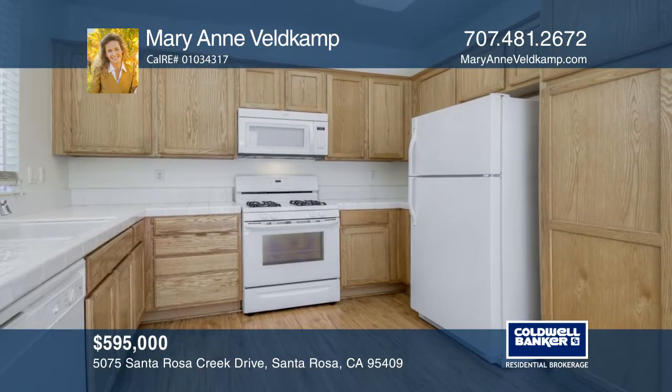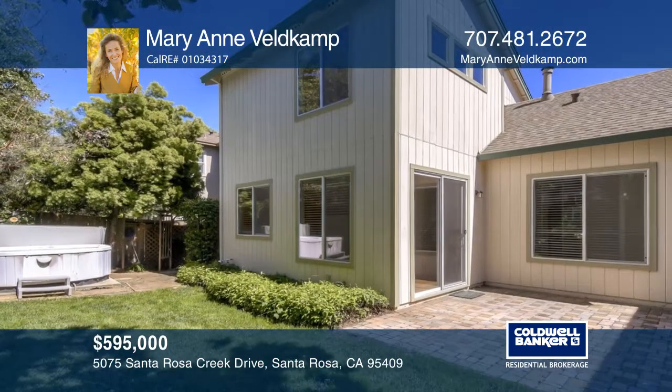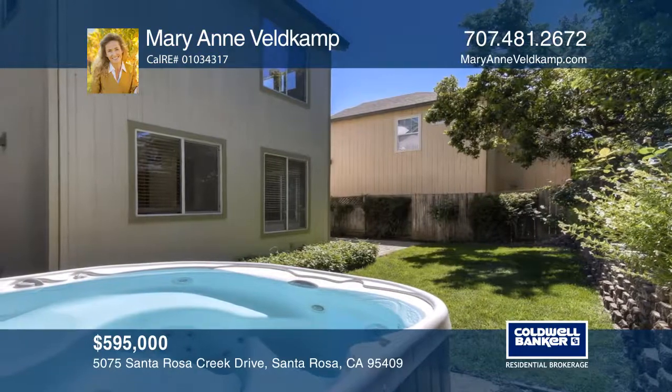The kitchen and dining area has a slider to the backyard with a rear patio, the lawn area, and the garden beds with roses and a star jasmine.